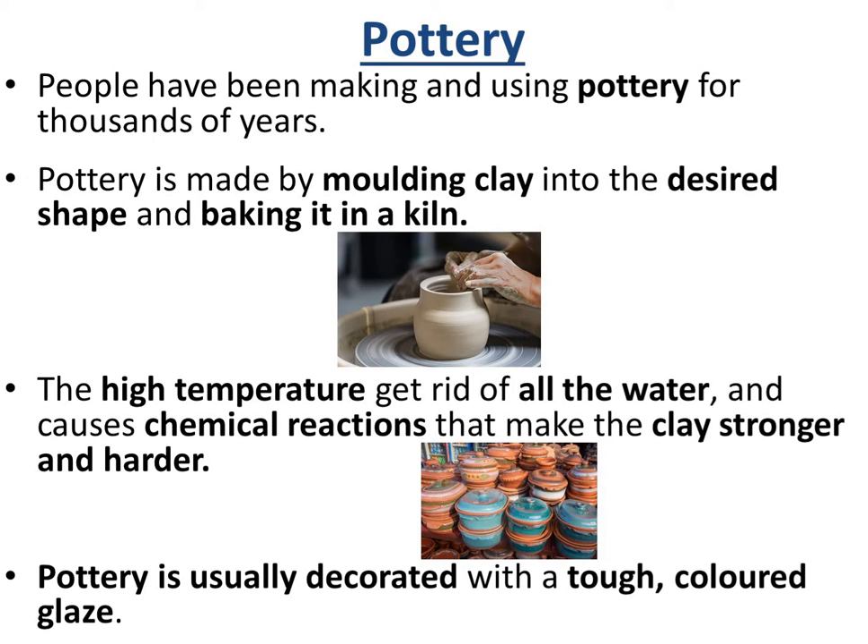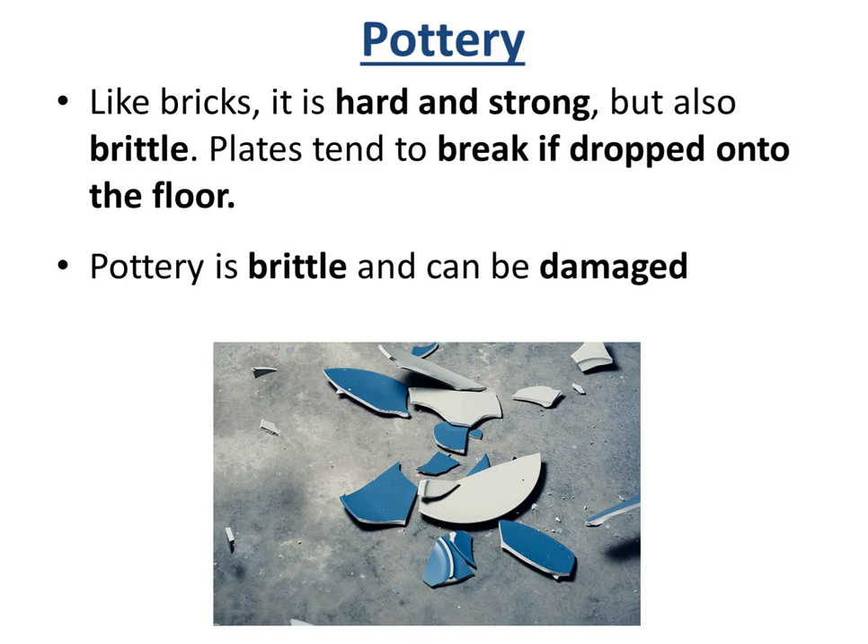Moving on to pottery — quite an ancient technique. Pottery is made by moulding clay into the desired shape and then baking it in a kiln. The high temperature of the kiln gets rid of the water and causes chemical reactions that make the clay stronger and harder. Afterwards, the pottery is usually decorated with a tough coloured glaze or gloss to make it look prettier and keep it protected for longer. The advantages are that pottery is hard and strong. The disadvantages are that it's very brittle — pottery plates tend to break if you drop them on the floor, so pottery can be damaged easily.